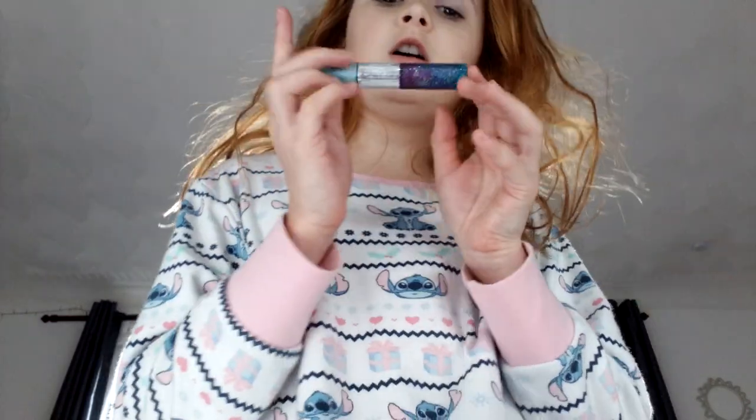I'll tell you what I made a very long time ago. It's like this stitch lip gloss. I made it out of a regular blue lip gloss and then started adding purple into it.